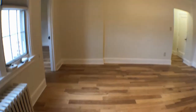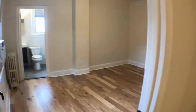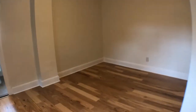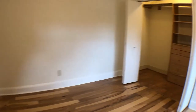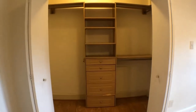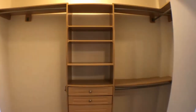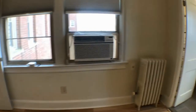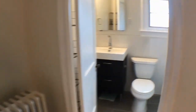Heading back through the living room and making a left leads to the bedroom, which has the same ceiling heights and same flooring throughout. Making a right reveals a big, massive closet with built-in shelves and plenty of storage room for your belongings.